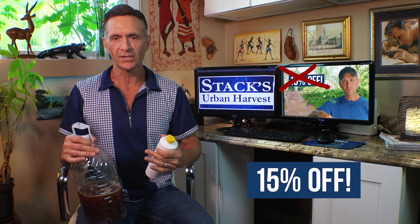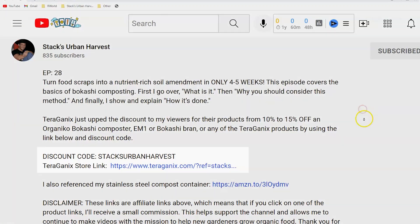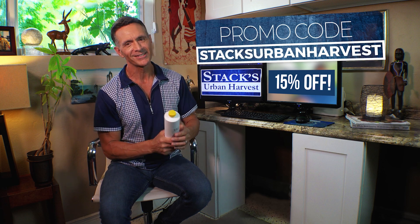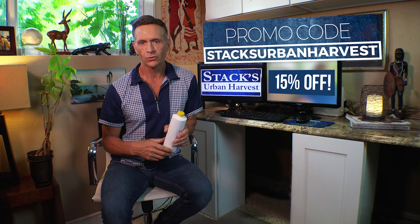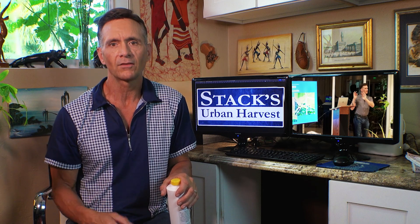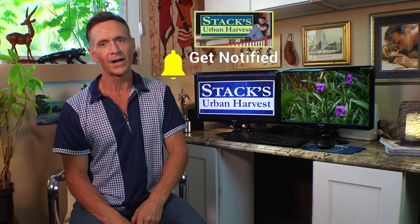That 10% discount I mentioned in the previous Bokashi composting episode has increased to 15%, and that applies to EM1 if you use the Terragonics store link in the description and use the promo code STAXURBAN HARVEST. By using one of the product links in the description to purchase, you're supporting the mission of this channel so I can continue making videos to help new gardeners grow their own organic food. If you got something out of this, please consider giving a thumbs up, subscribing, and clicking the bell to be notified when I upload. Finally, live regeneratively and let's grow together.